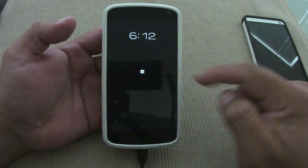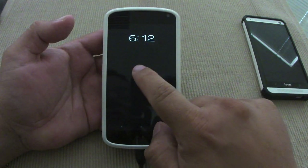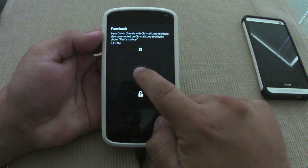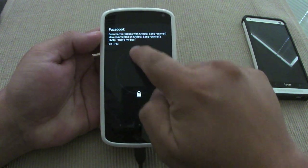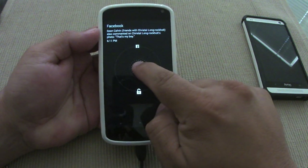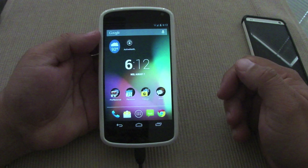On the lock screen, like you can see right here, I got a message — my wife got a message from Facebook. If you tap right here without opening the message, you can see the message. If you lift the finger it'll go to Facebook. If you go over here it'll unlock the phone, and if you swipe left or right it will also unlock the phone.